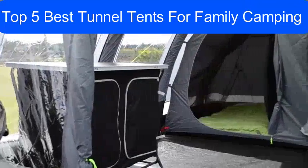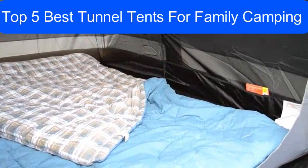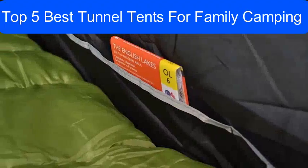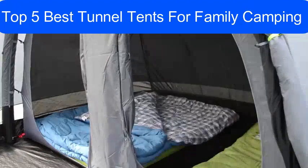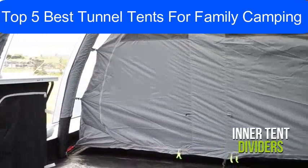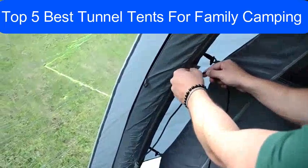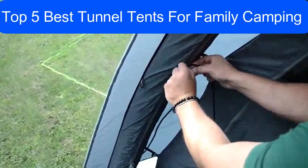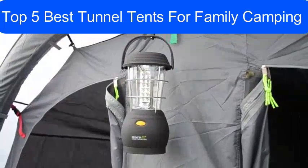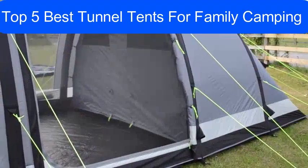Mesh front and side doors provide bug-free ventilation, and darker material is used at the rear of this tent to keep the sleeping pods dim and aid your sleep by limiting the amount of early morning light. Other practical features include inner tent dividers for a flexible sleeping arrangement, internal tent organizer pockets, and cable entry points for your convenience. All in all, the Kampa Kielder 5 is a feature-rich tunnel tent that will be a fantastic pick for your camping adventures.